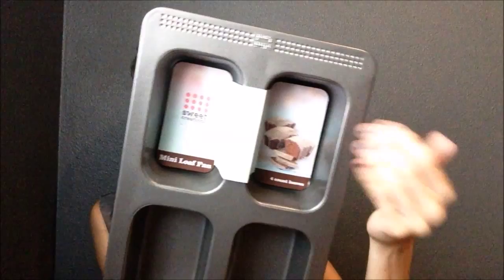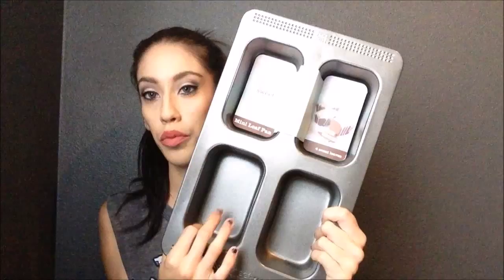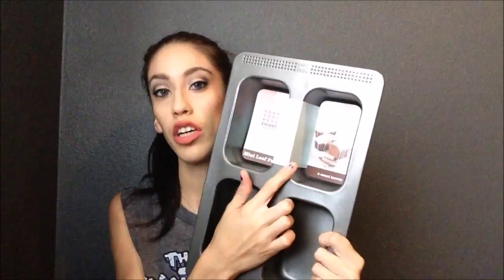I also picked up a meatloaf pan. This one is for individual ones, which I thought was really cool — you can also use it for cooking mini loaves, but the main purpose I got it for was for our meatloaf. This way I can make four at one time with ground turkey or ground beef. Me and my husband can have one each and then I can freeze the other two for another time.